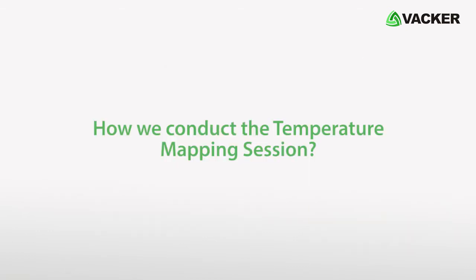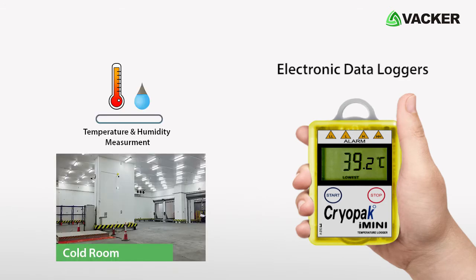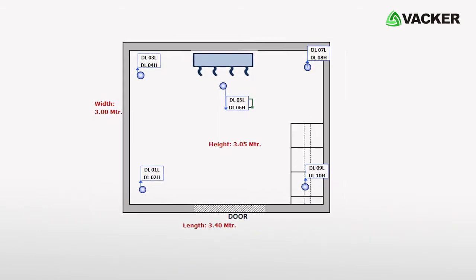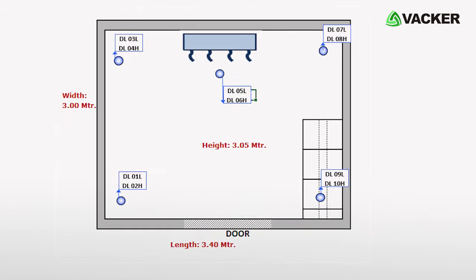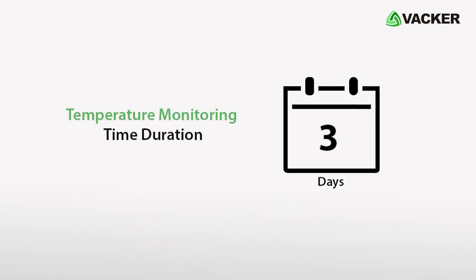How we conduct the temperature mapping session: Electronic data loggers are required to measure the temperature and humidity level inside the cold room. Based on the floor layout diagram and the dimensions of the cold room, we place the data loggers. The temperature monitoring time duration is 3 to 4 days.